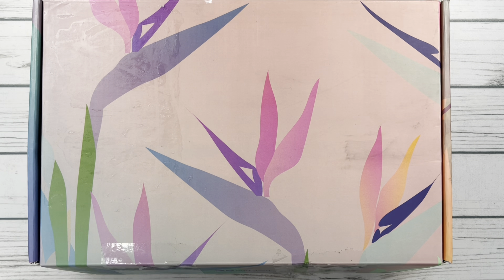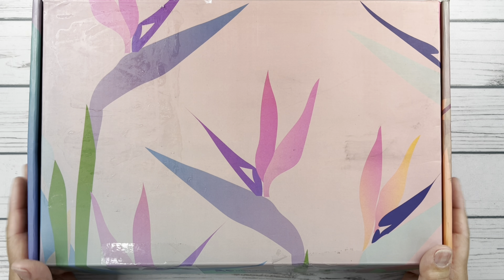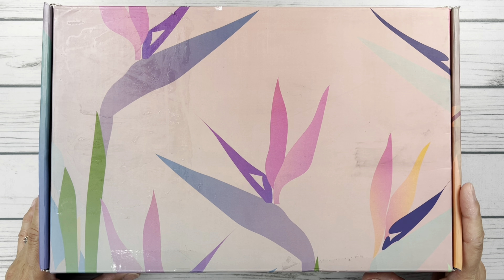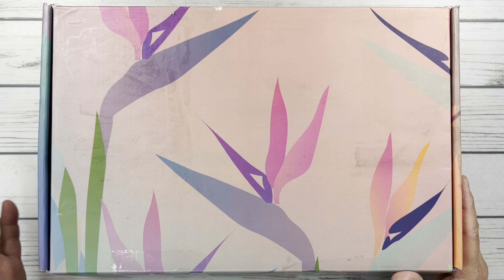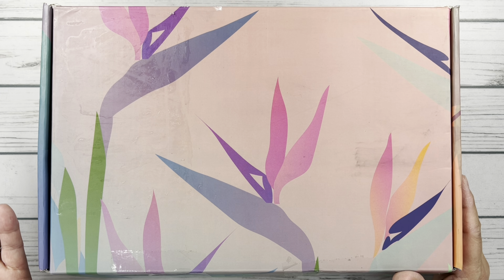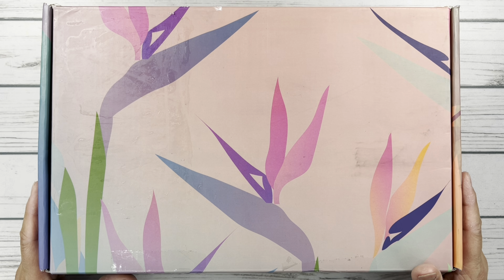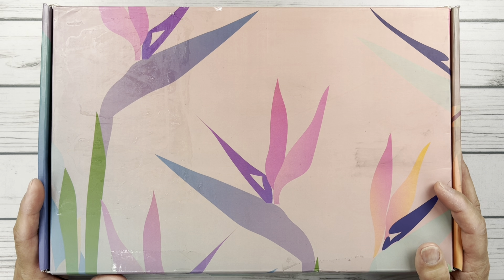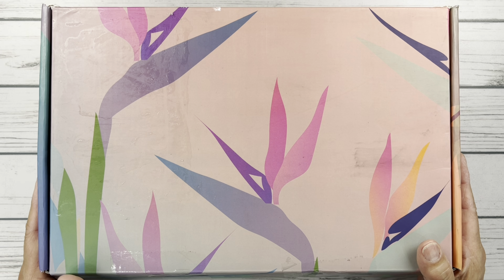Alrighty friends, so this box, as Erin Condren has mentioned, and I'm sure you all know — maybe you've seen a bunch of other unboxings and you just wanted to tune in for my take on this — this is the last one. I believe they're replacing it with something else. I'm wondering if they'll replace it with like a subscription. This is the summer box for 2023.